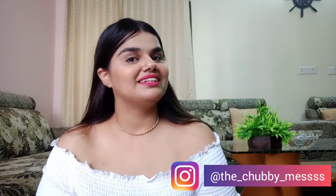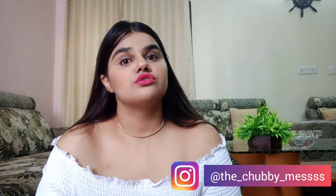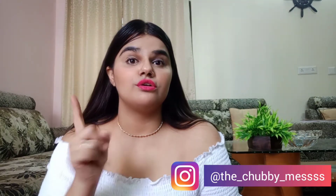Hi guys, welcome or welcome back to my channel. In today's video, I am going to share my lipstick collection. So if you are interested, please continue watching. I will also be sharing the swatches. So without any further ado, let's get started with the video.